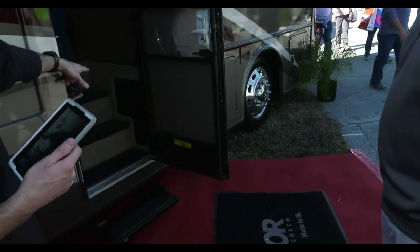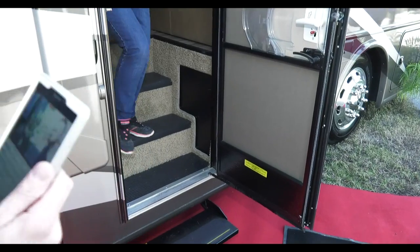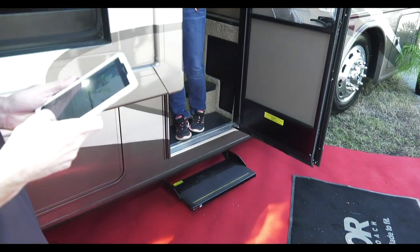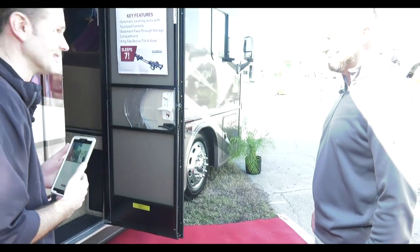Before stepping in, you can see they've put a little mud room here at the entry. If it's muddy outside, you can toss the shoes or gloves in there and not worry about messing anything up inside.